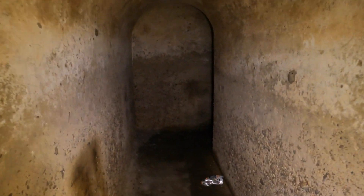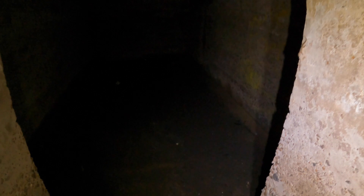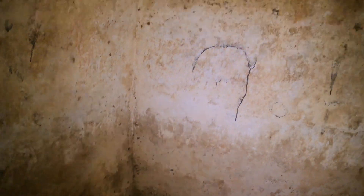This one has a lot more spider webs, less trash so far — this one's clean. No telling what they kept in here. Lots of lizards — well, geckos, not lizards. This one's all concrete on the floor, unlike the other one.